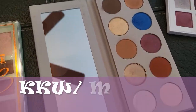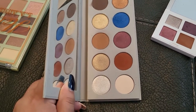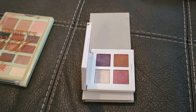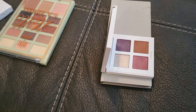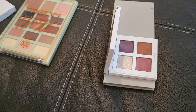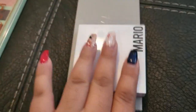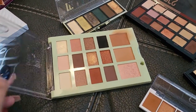The KKW x Mario eyeshadow palette I've had for a while — I like the formula and shades, so I'm keeping it. From Makeup by Mario I have the quad in Rosy Glam, which has top-notch formula. He has new nude quads now in three shades for lighter, medium, and deeper skin tones. They sold out fast at my store because I was showing them to customers. I'm definitely keeping these.